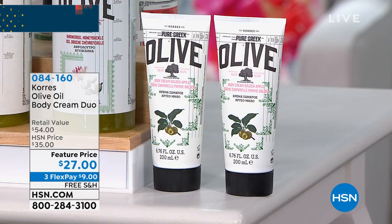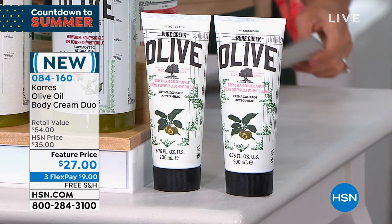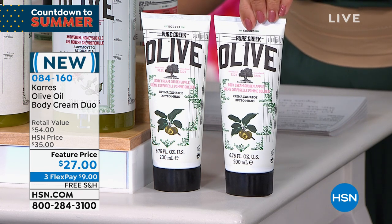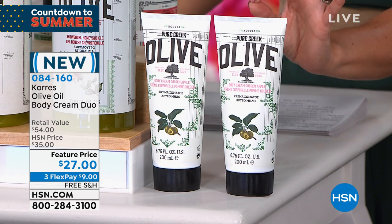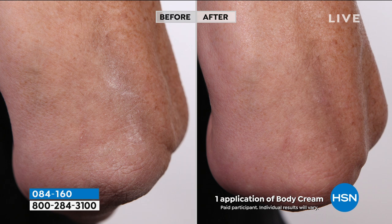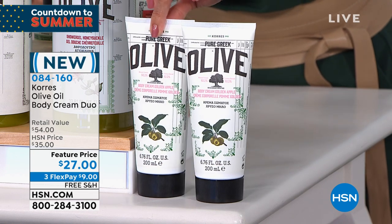There are so many fantastic values happening right now with Korēs. If you love the body creams — anti-aging, nourishing, smoothing — how about a buy one, get two? That's right: our full-size $27 bottles of the body cream — buy one and get two. It's on three flex, free shipping. Look at these before and afters — this is 12 days. This is the olive oil line: organic cold-pressed olive oil and olive leaf extract from the island of Crete, harvested once a year just for you here at HSN. For elbows, knees, crepey arms, or super dry skin — try nourishing it with olive oil. We have the olive oil bergamot, the golden apple, and the honeysuckle available. Remember, just one of these is $27 — but we're going to send you two. Item number 084-160.